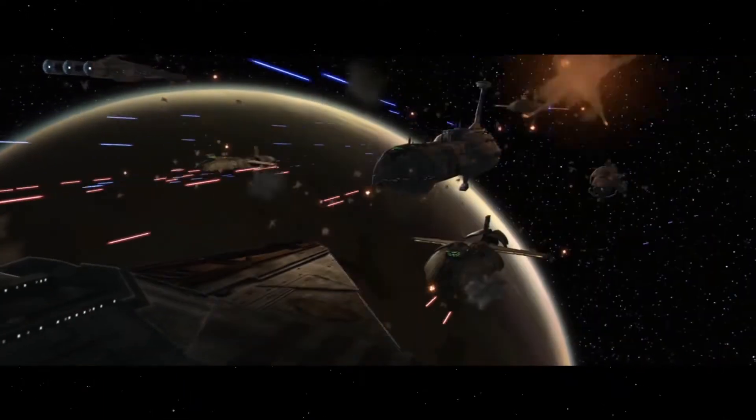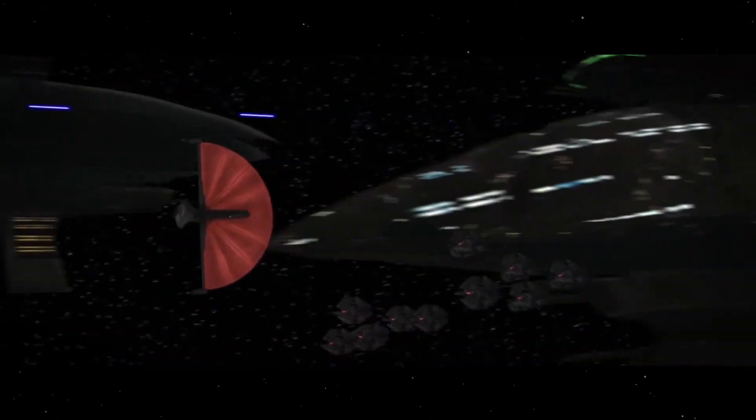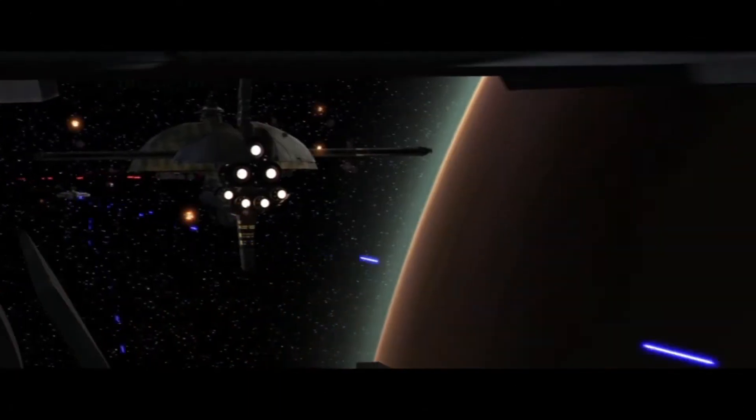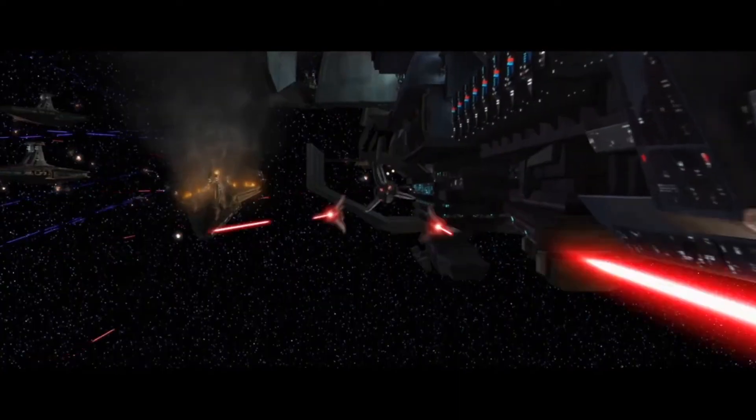In the Battle of Sullust, Asajj Ventress commanded several squadrons of Tri-Fighters to attack the Venator-class cruiser the Resolute, while she made a run for the bridge of the ship. The Tri-Fighters then intercepted Anakin Skywalker, who was in the battle with Obi-Wan Kenobi, though Anakin was able to outwit the fighters and cause them to destroy each other.